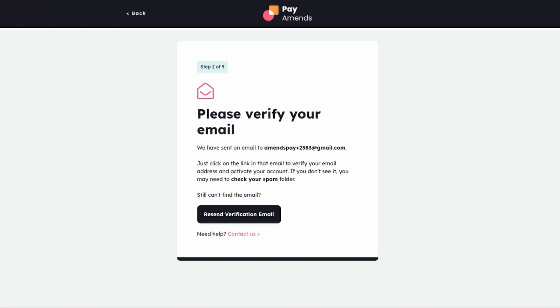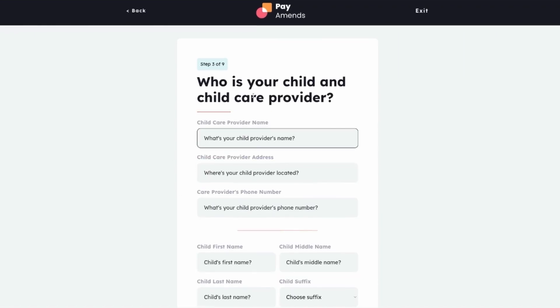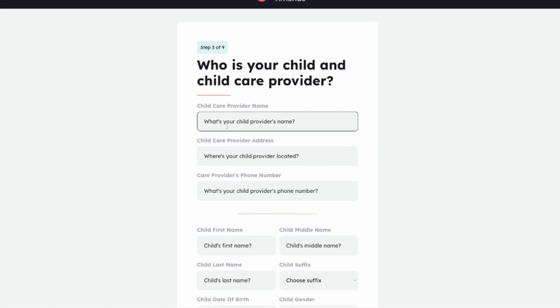Here, she's told to check her inbox to verify her account. After verifying her account, she proceeds to provide information about her child and the child care provider.